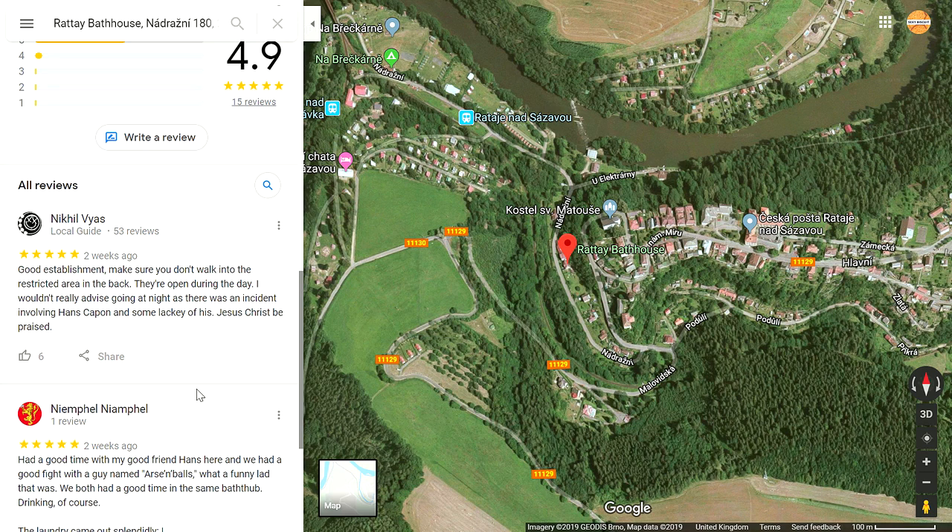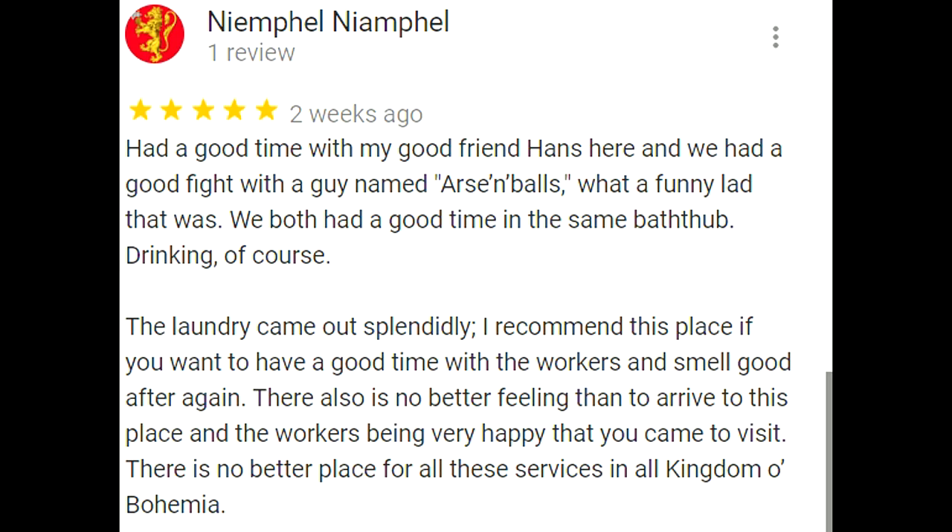You can kind of get the angle these reviewers are going with. Another says: 'Had a good time with my good friend Hans here — we had a good fight with a guy named Arson Balls, what a funny lad. We both had a good time in the same bathtub — drinking of course. The laundry came out splendidly. I recommend this place if you want to have a good time with the workers and smell good.' Also: 'There is no better place for all these services in all the Kingdom of Bohemia. Jesus Christ be praised.' And: 'I'm here for the plus-two charisma because I have some goods to sell in town. Jesus Christ be praised.'